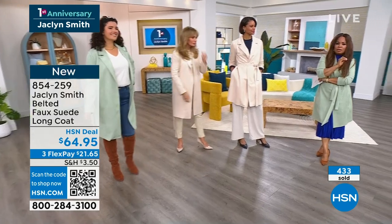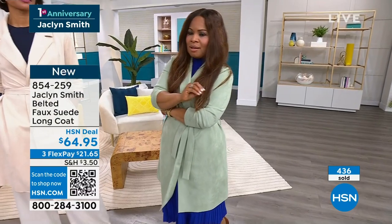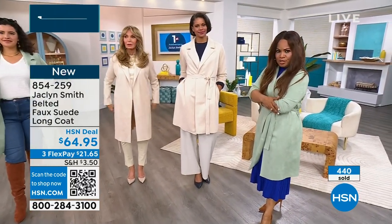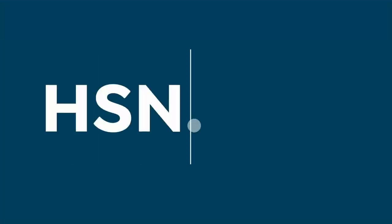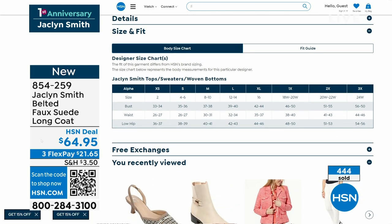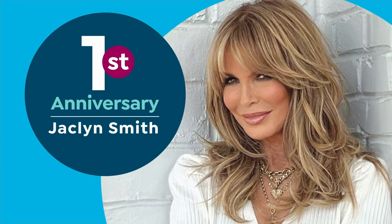We are celebrating the first anniversary of Jaclyn Smith at HSN — so honored to have you here, congratulations. I would love for many of you who are discovering the Jaclyn Smith brand at HSN to go to our landing page at hsn.com, because if you love this piece, there are so many more beautiful pieces on our website. Build your wardrobe. It's always fun to look at pretty things. I know the cream is almost sold out, but don't miss out on the mint.